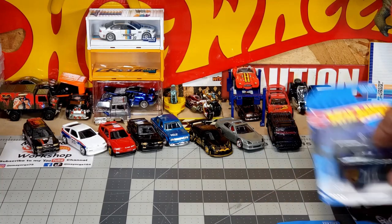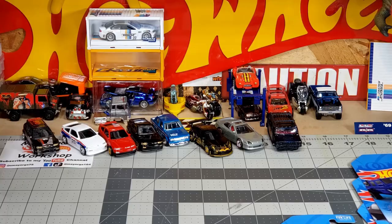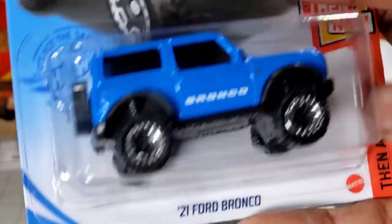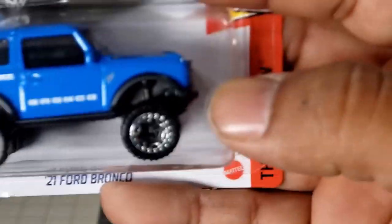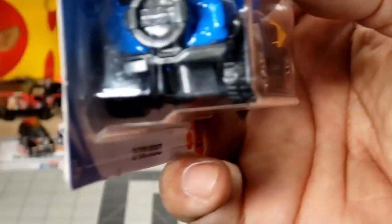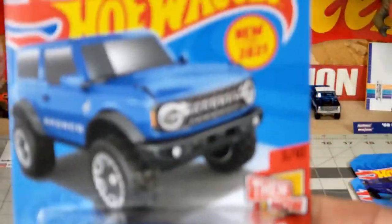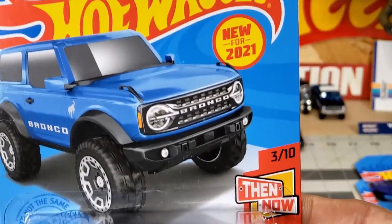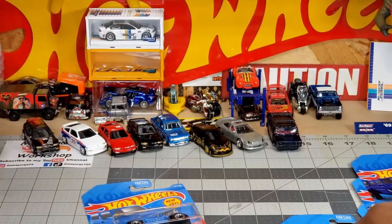We got too many of everything. Okay, we got the 2021 Ford Bronco — here it is, beautiful blue color, 'Bronco' on the side with the logo right there, spare wheel and spare tire in the back. 'Bronco' in the front. Spectacular, just spectacular colors. Love them all.